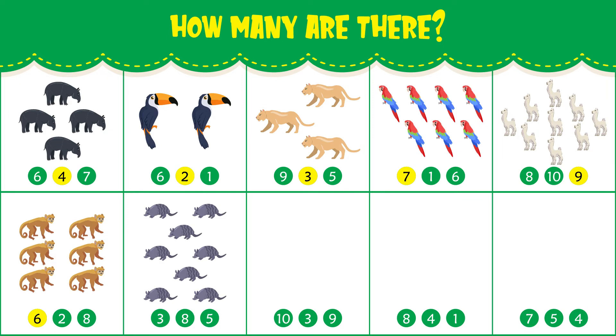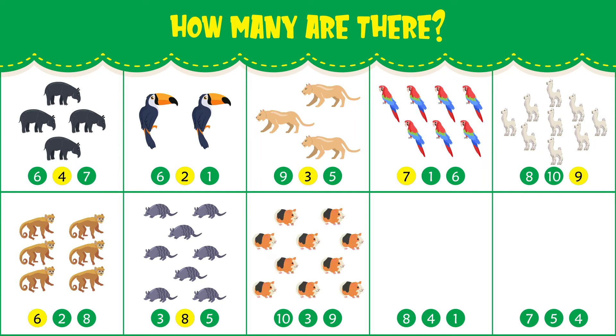How many armadillos do you see? There are eight armadillos. How many guinea pigs do you see? There are ten guinea pigs.